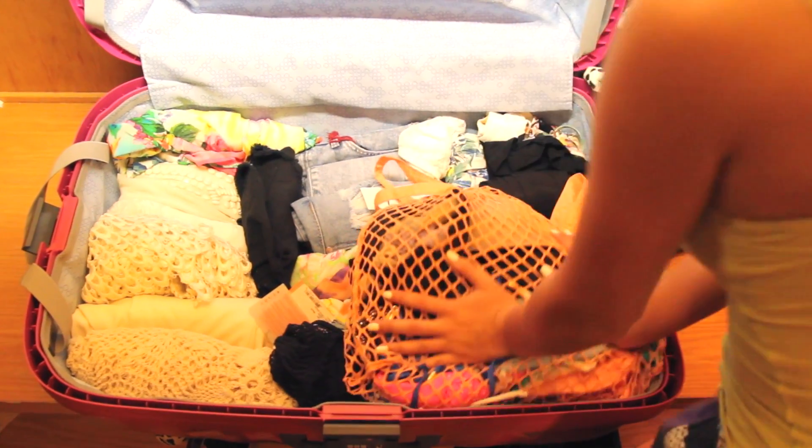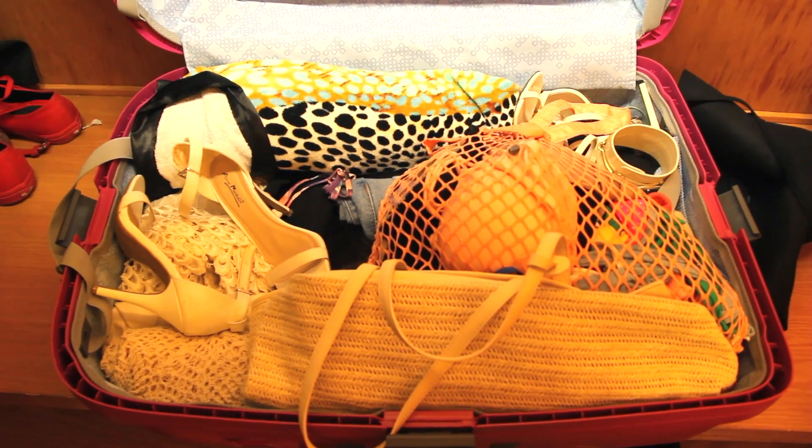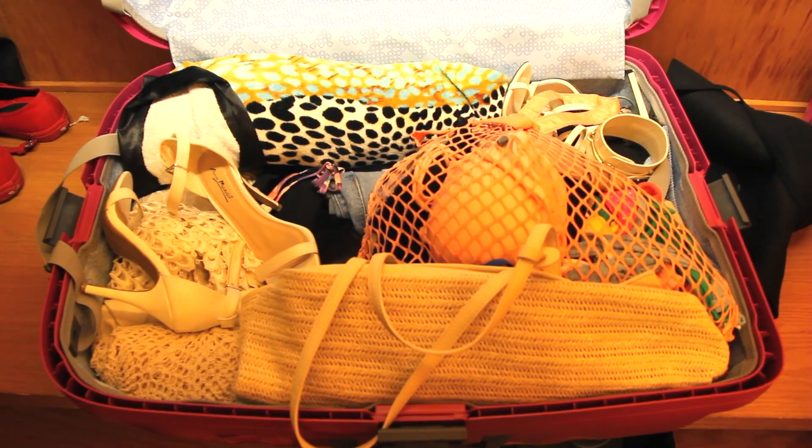I also have this little mesh bag, and in this bag I have all of my underwear, my bras, and then all of my bathing suits. It's a lot easier to keep everything organized.